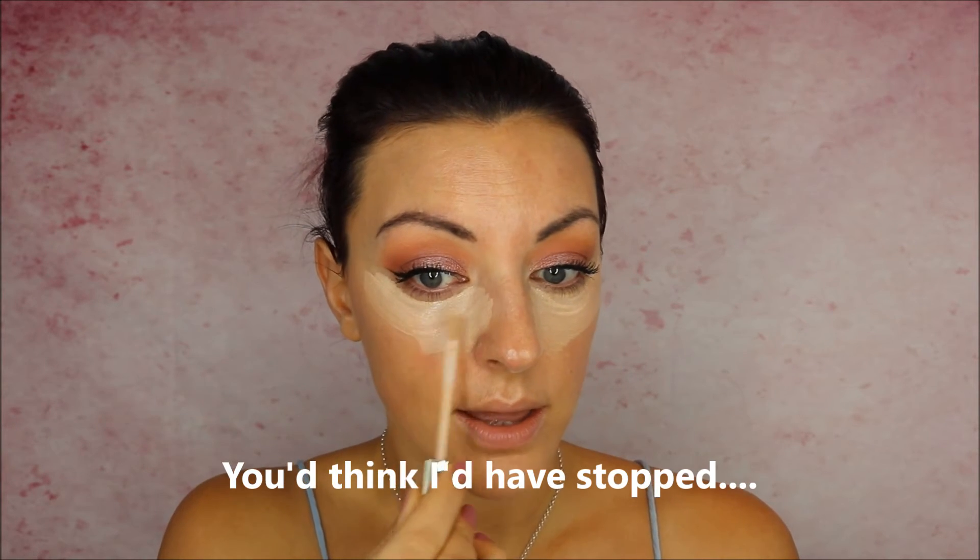So let's give the concealer a go. I picked up shade one, Light — there were only three shades and quite a big jump from light to medium, so I went with the light. This has quite a strong perfume smell. The second I started putting that on it was really stinging my eyes, making my eye water — that's interesting. It's calming down a bit now but that was weird. I don't know if that's because of the scent or what, but it's calmed down now so that's okay.